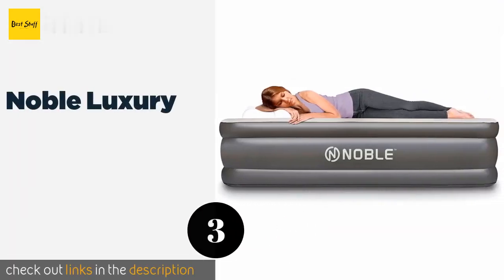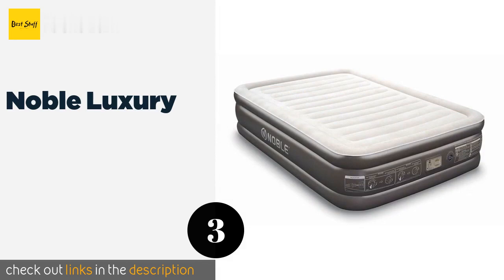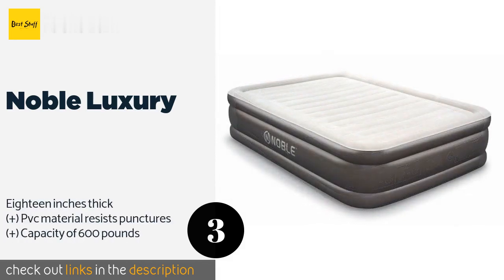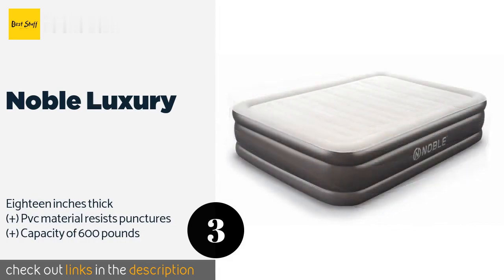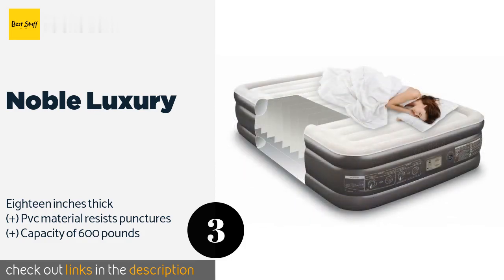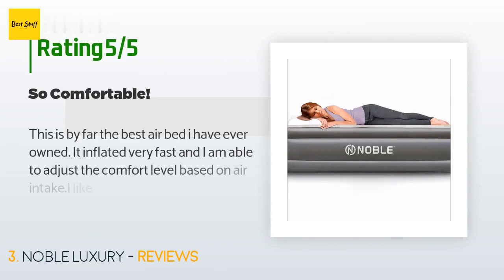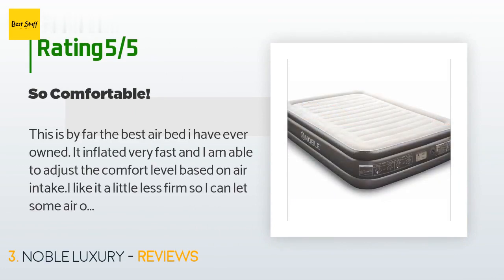The next product is the Noble Luxury. A system of baffles inside the Noble Luxury keeps it consistently soft and stable all night whether you stay still or move around in your sleep. It inflates in under three minutes thanks to its built-in pump, which also works in reverse to help deflate it for storage. This product is available on Amazon for $60.